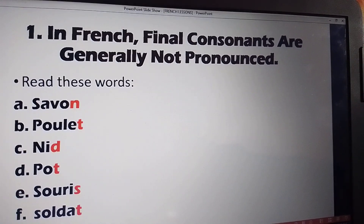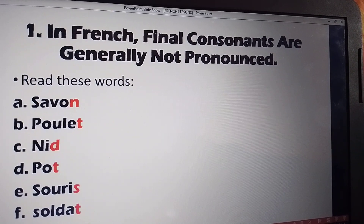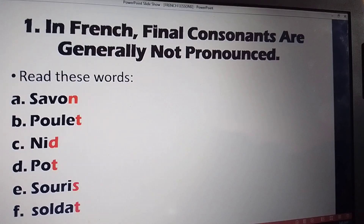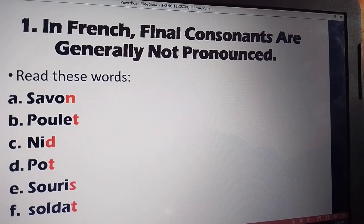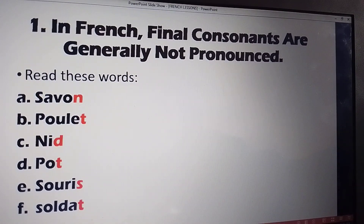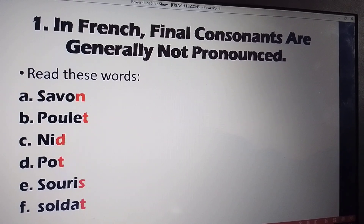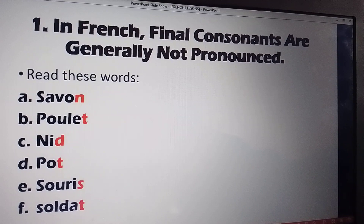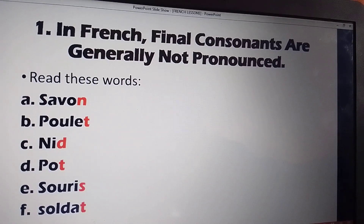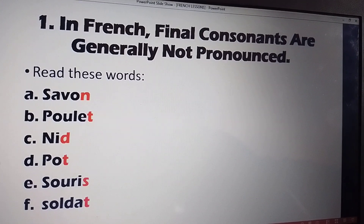The meanings: SAVON is soap, POULET is chicken, POT is a pot, SOURIS is a mouse, SOLDAT is a soldier. You can go through and repeat and repeat — you'll find it very easy to read French.